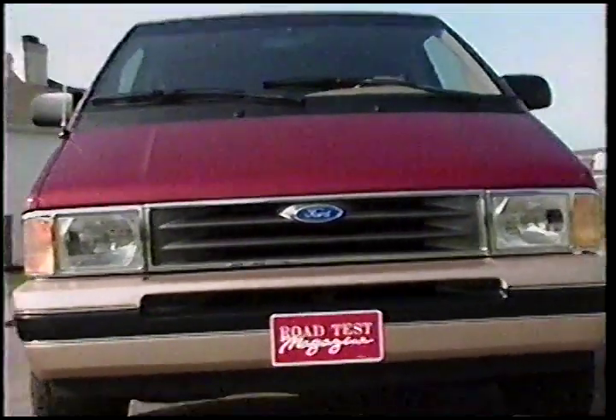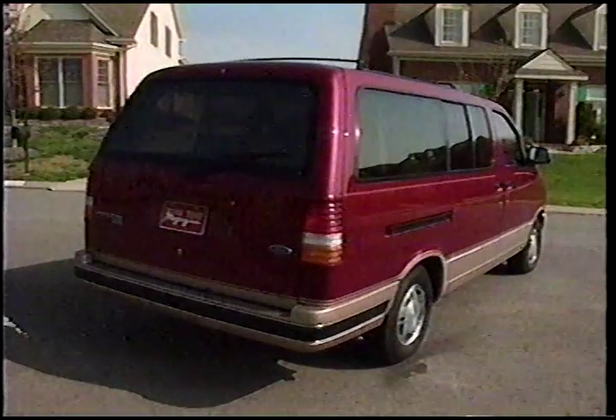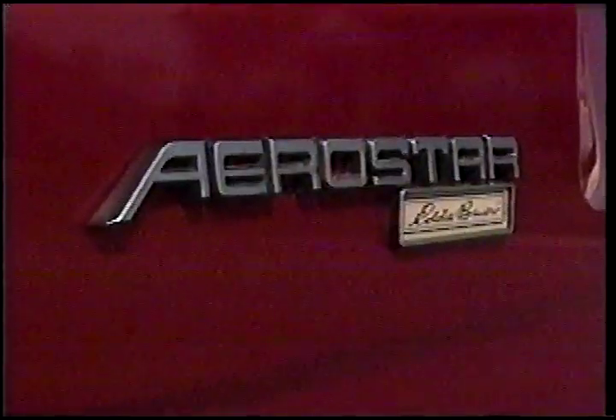For 1992, Ford's gotten about as close as possible to reaching an ideal compromise with their extended-length Eddie Bauer Aerostar.